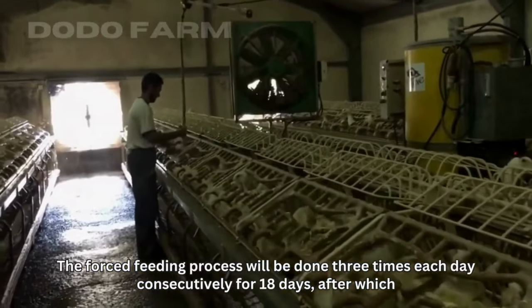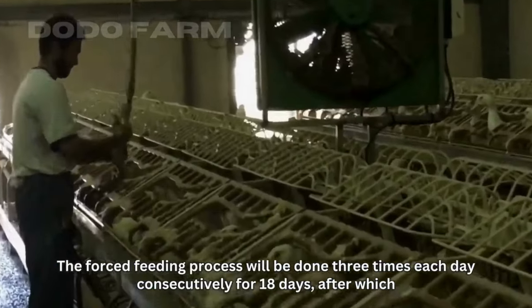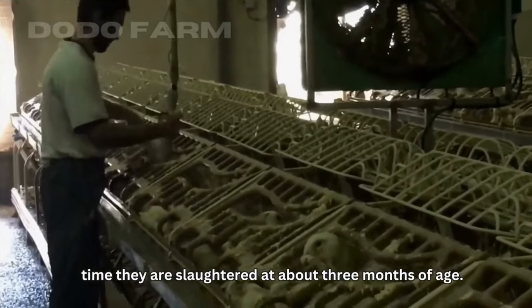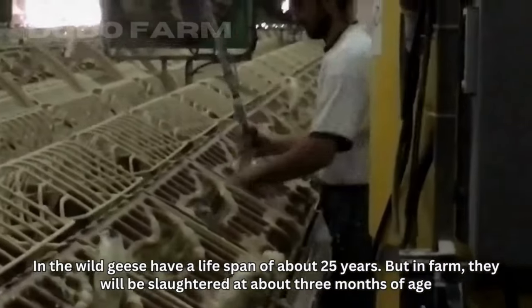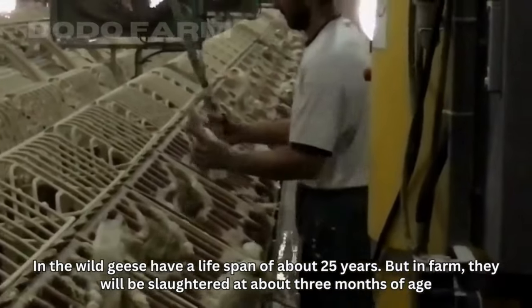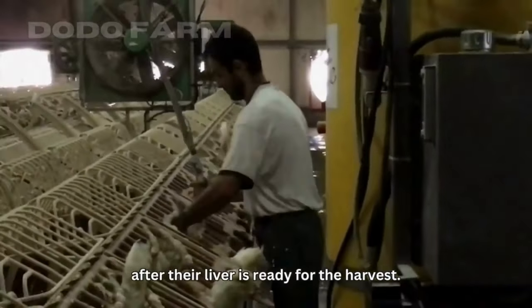The forced feeding process is done three times each day consecutively for 18 days, after which the geese are slaughtered at about three months of age. In the wild, geese have a lifespan of about 25 years, but on the farm they are slaughtered at about three months of age, once their liver is ready for harvest.